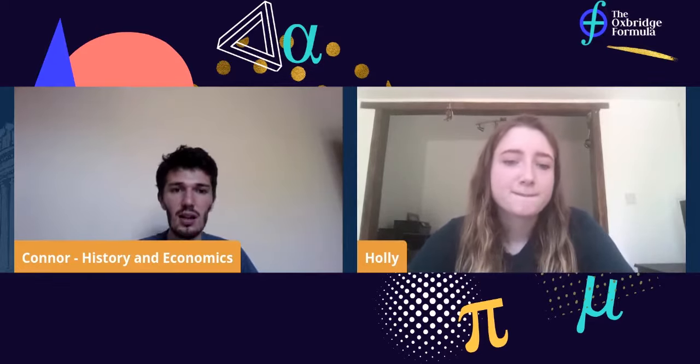I'd strongly agree that you can improve on the TSA — it's a bit of a myth and lazy to say it's innate and you can't improve. At the Oxbridge Formula we offer online courses, video solutions, and we've made our own questions. For anyone about to do the TSA, check the link in the description — we have lots of resources, blogs from current students who've done the TSA, similar to myself and Holly.